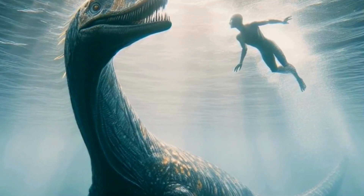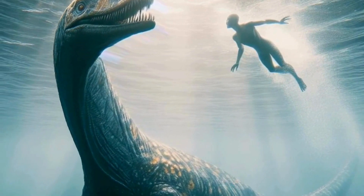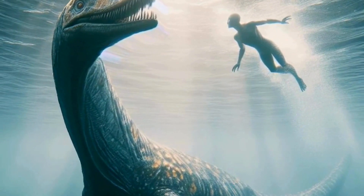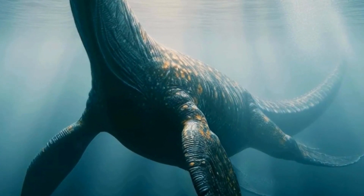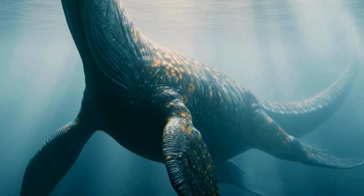Now, let's set the stage. Picture yourself back in the Mesozoic era, around 200 to 66 million years ago. The oceans are teeming with life, and in these ancient seas, Plesiosaurs ruled as apex predators.